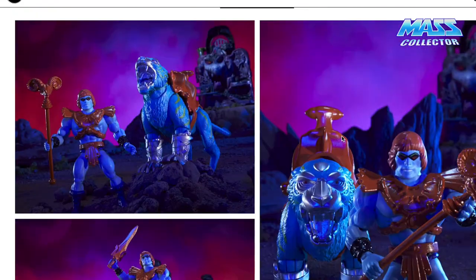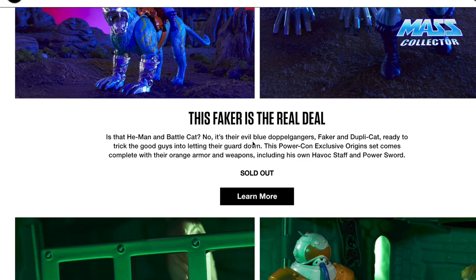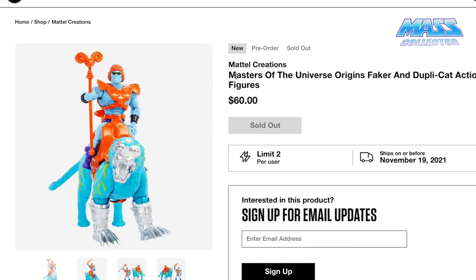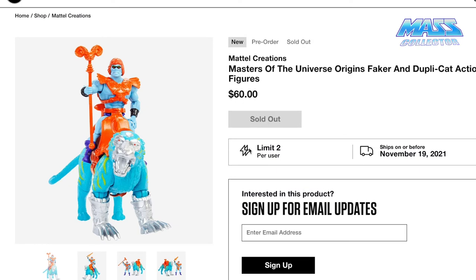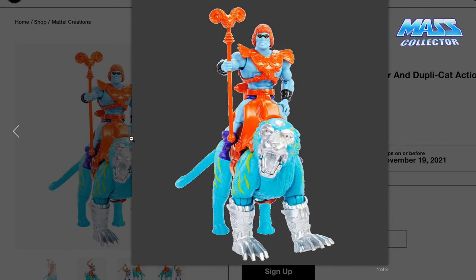Here is Faker. We'll take a look at Faker — he's the real deal. Faker and Duplicat. Ready to trick the good guys into letting their guards down. The PowerCon exclusive Origins set comes complete with orange arm-on weapons, including his own Havok staff and power sword. Faker was $60. You could actually get two of everything, but Faker was $60. He looks awesome.